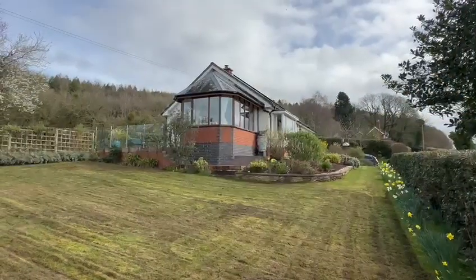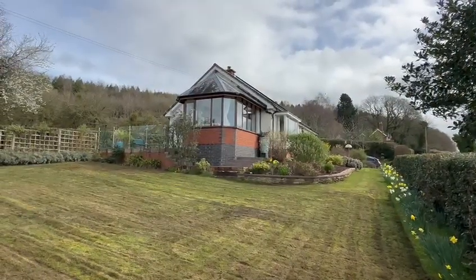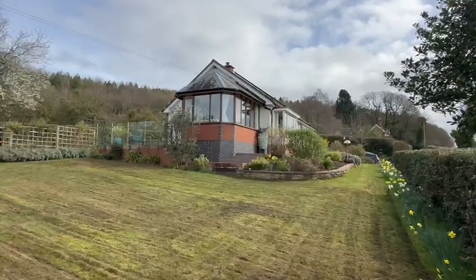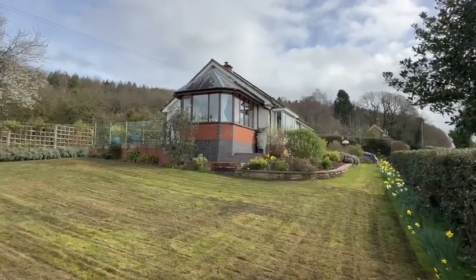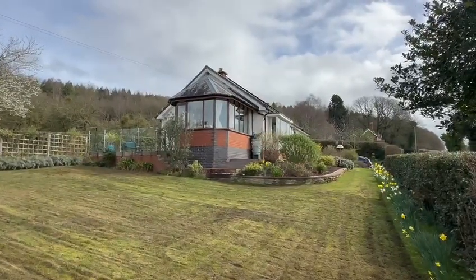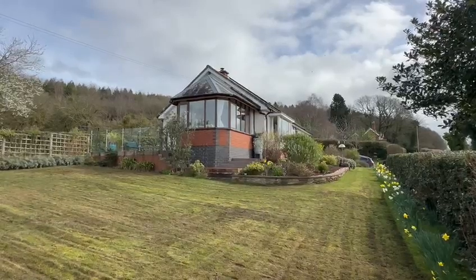Looking back towards the property now, that's the Orchard at Moorhampton — an impressive detached bungalow in a peaceful elevated position, perfect for family or retirement with these wonderful views, well established gardens, garage and driveway. If you'd like to arrange a viewing, please contact the office.